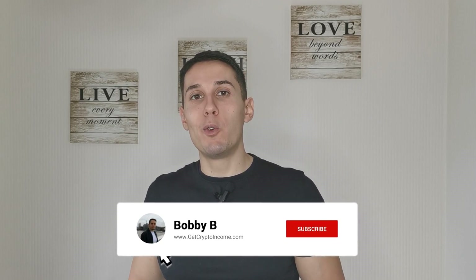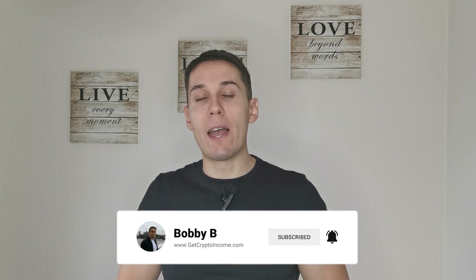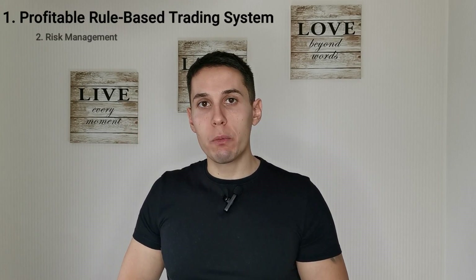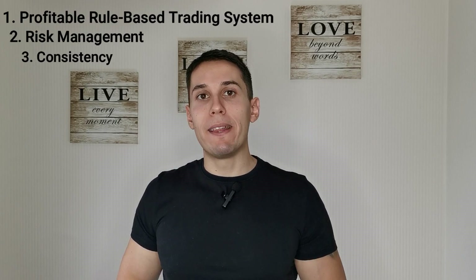I'll appreciate if you can hit the like button and subscribe to my channel — that way I'll be able to bring you more videos like this. The three key elements are: number one, a profitable rule-based trading system; number two, risk management; and number three, consistency. Let's cover each element in more detail.